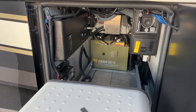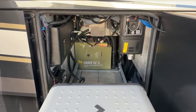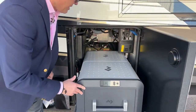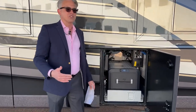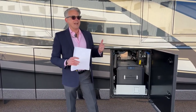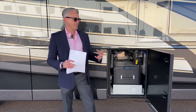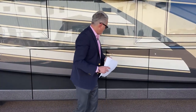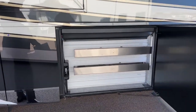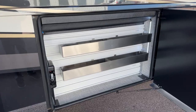Right behind this is our Oasis hydronic heating system — the best in the industry. On this King Air, Newmar has an 85,000 BTU hydronic system. It's a low-pressure system as opposed to the high-pressure AquaHot. It includes two electric heating coils plus a diesel heating generator.